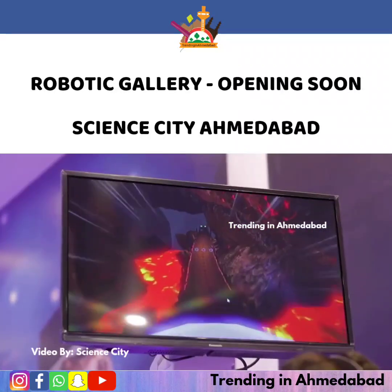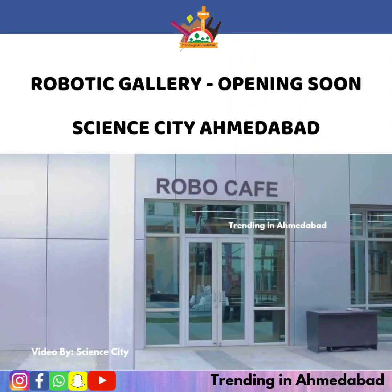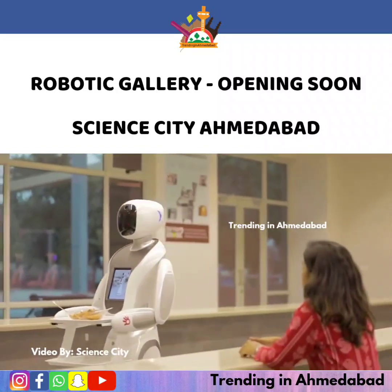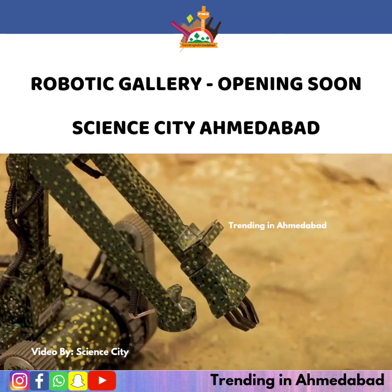A dedicated VR zone will take visitors into the world of augmented and virtual reality. The journey at the gallery doesn't end without visiting the robo café, where you can relish food made by robotic chefs and served by robo waiters.